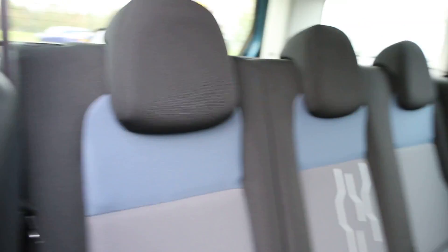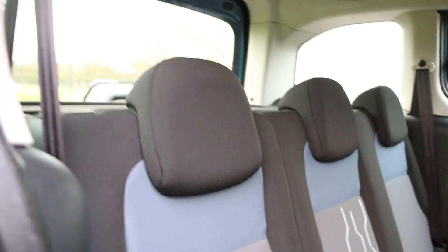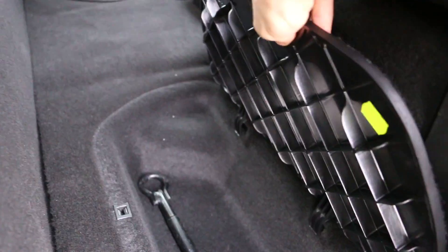It's got velour interior with some blue trim under the headrests. It's got ISOFIX for child seat preparation and five headrests.